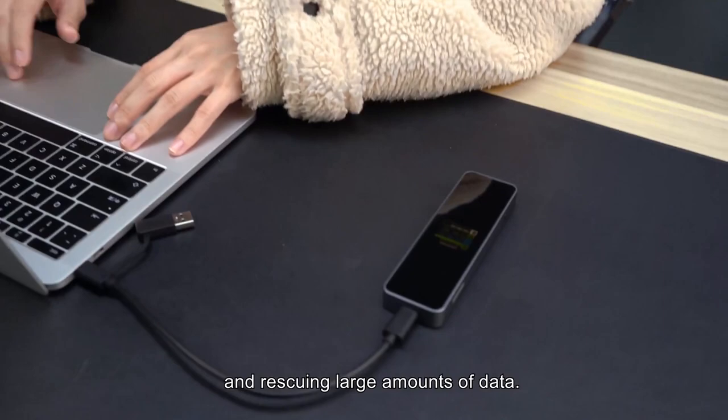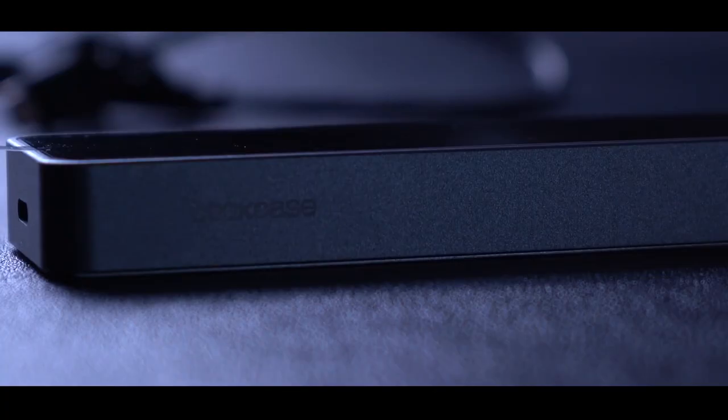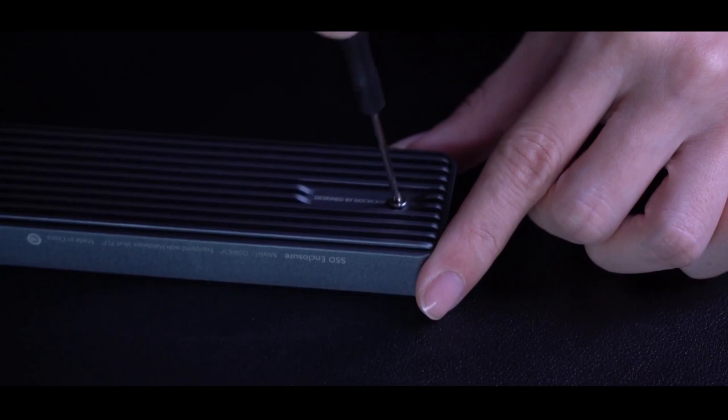This button toggles between screens displaying SSD info including serial number, capacity, firmware, risky shutdowns, remaining life, power-on hours, power cycles, and read/write units.